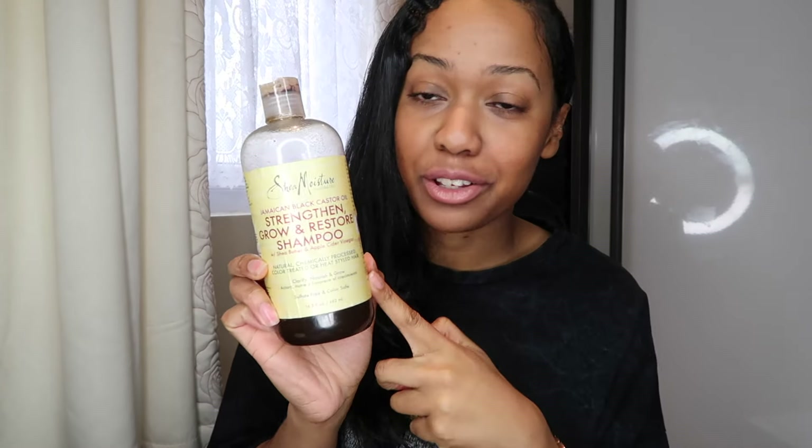First I'm going to start off with the Shea Moisture Jamaica Black Castor Oil line. I literally use this shampoo all the time regardless of whatever line I'm going to be using — this shampoo will always get used. I'm pretty much finished this bottle and it's actually lasted me a very long time because I only shampoo once a month. It's my go-to. I absolutely love this shampoo — it smells amazing and it lathers well. I literally shampoo my roots and scalp and let the shampoo run through my hair.